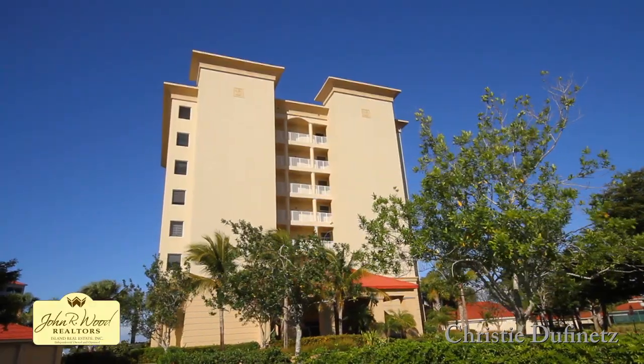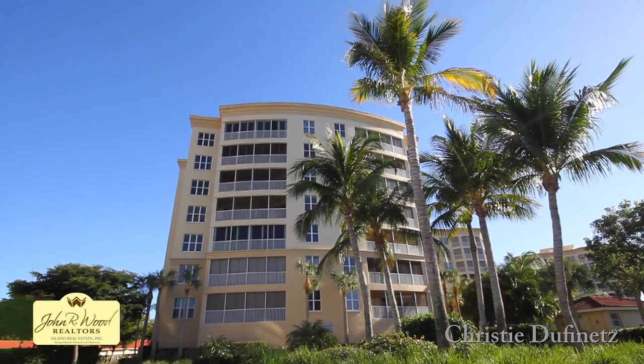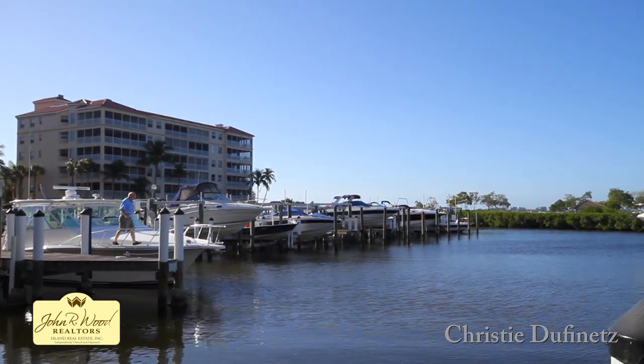The high-rise condos all have views of the water and boast only two units per floor, ranging from 2,601 to 3,325 square feet, and have a private elevator to the condo.